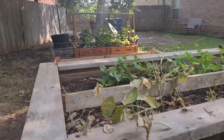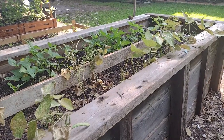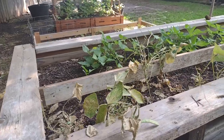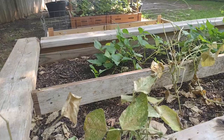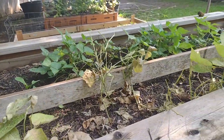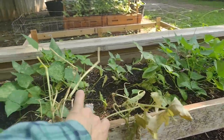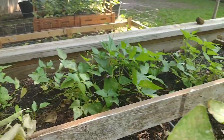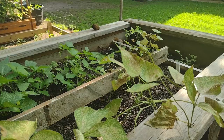Over here, in my last video this bed was overflowing with the Taylor beans and they were doing absolutely wonderful. Well, the Taylor beans are done growing and as you can see I've been ripping them out as they die. I still have one or two beans that were trying to develop, so I'm waiting for them to turn yellow and then I'll pick them and rip out the rest of the plants.